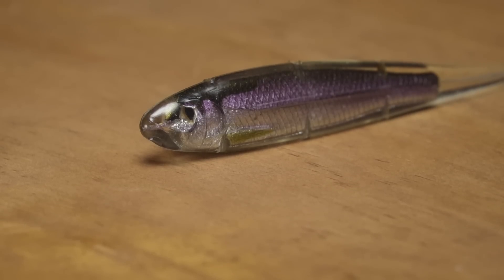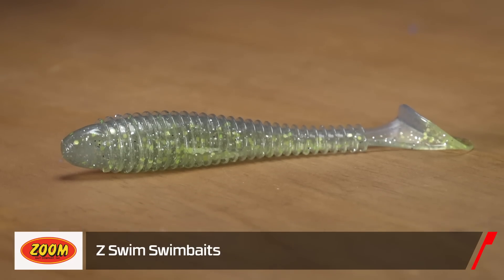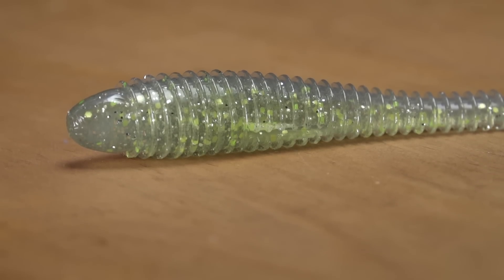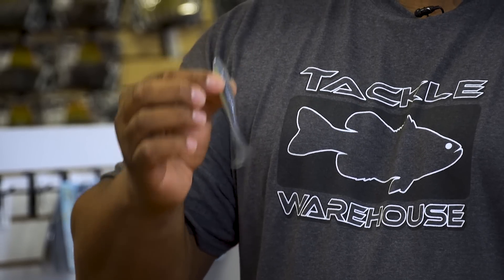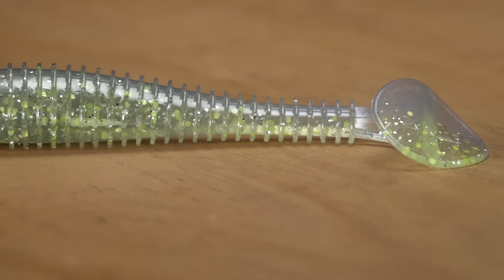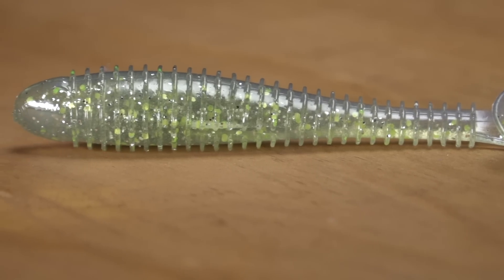Next, by Zoom, we got the Z-Swim swim bait. Zoom offers some of the best products in the world and now they're adding swim baits to their lineup. This is a ribbed swim bait — you can fish it on an umbrella rig, a jig head, weighted swim bait hooks, and it also makes a great trailer. The water catches those ribs and displaces a lot of water. I promise you, you will get bit 365 days out of the year on this bait.